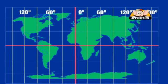Longitude lines run North to South. There are 360 of them, and each of these is called a degree. The zero-degree line, or prime meridian, runs through Greenwich, England — hence the expression Greenwich Mean Time, or GMT.